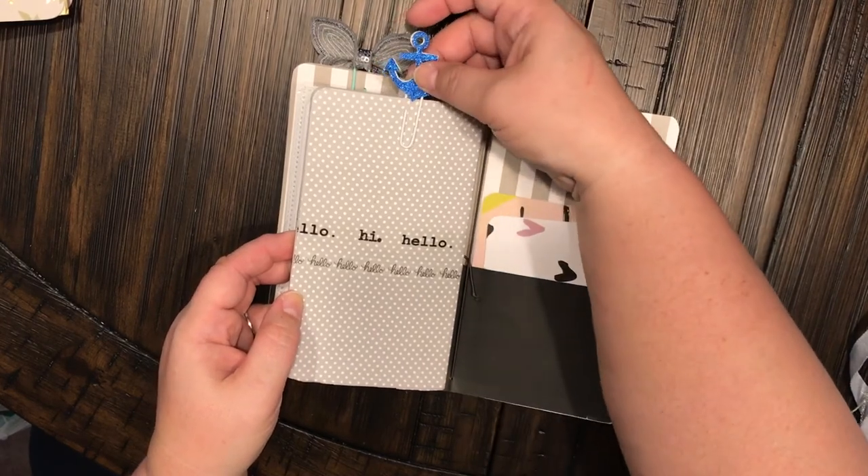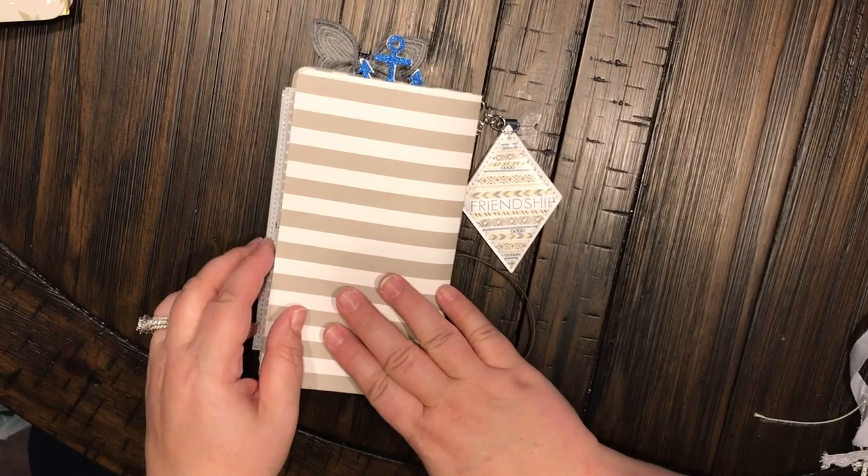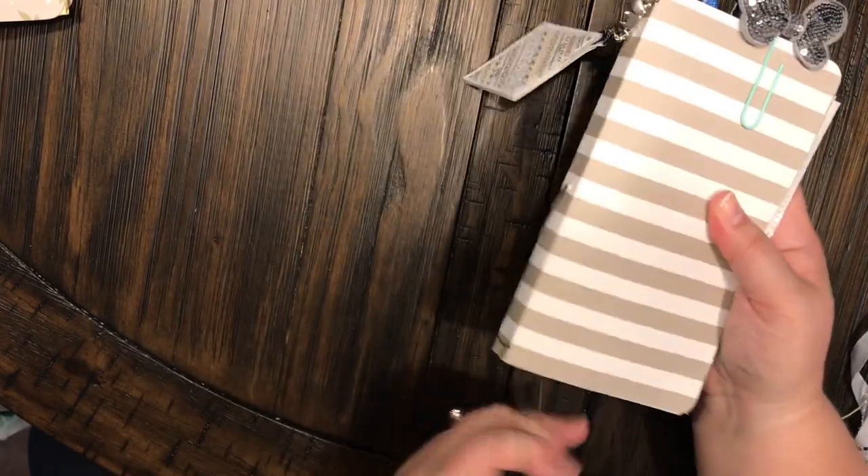And on the back of course we have a cute little blue anchor right there. So there we go with that one.